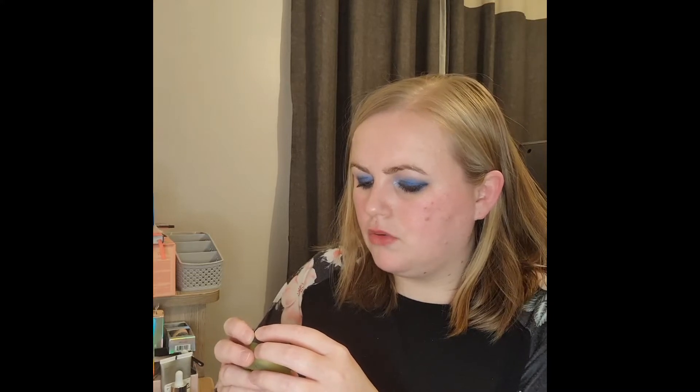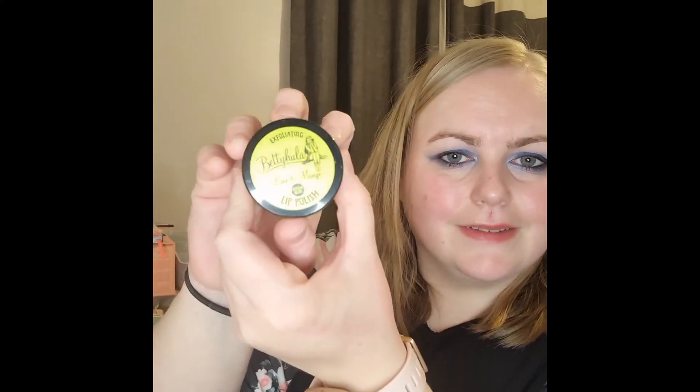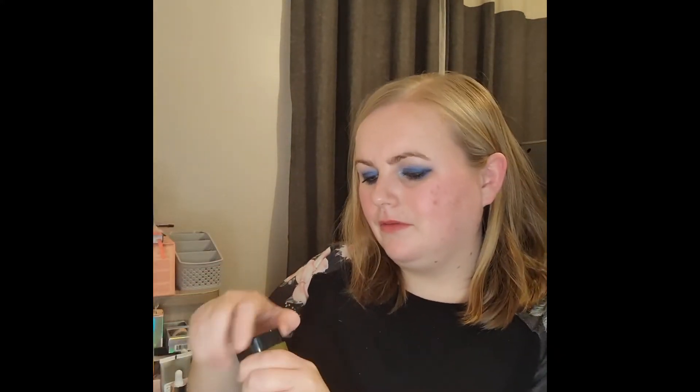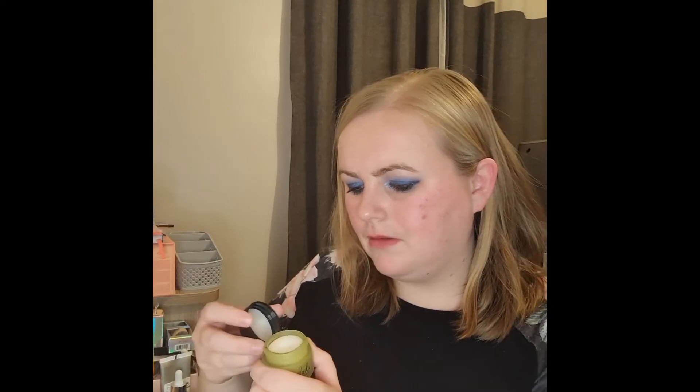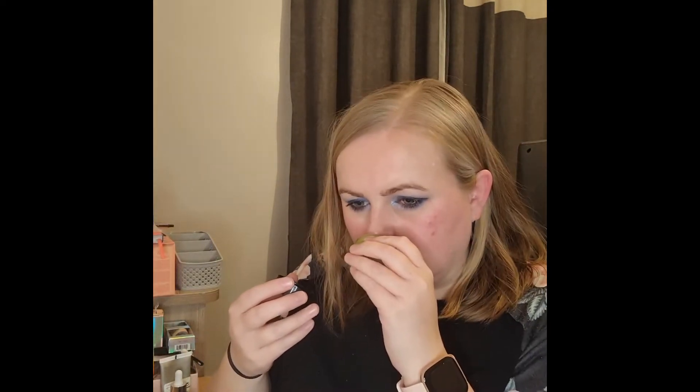And we have the exfoliating Betty Hula lime and mango lip polish — oh wow, look at that! Let's smell it. Oh wow, it smells amazing — excellent!